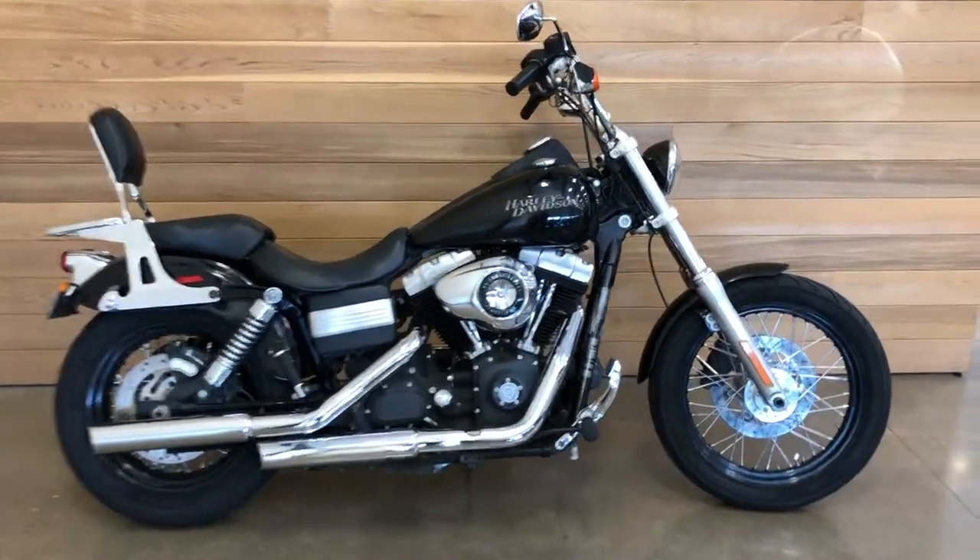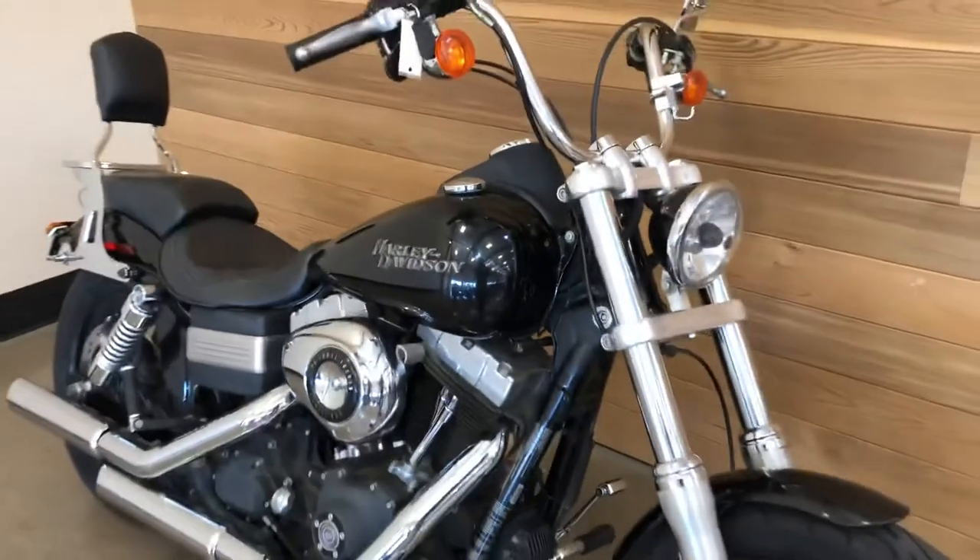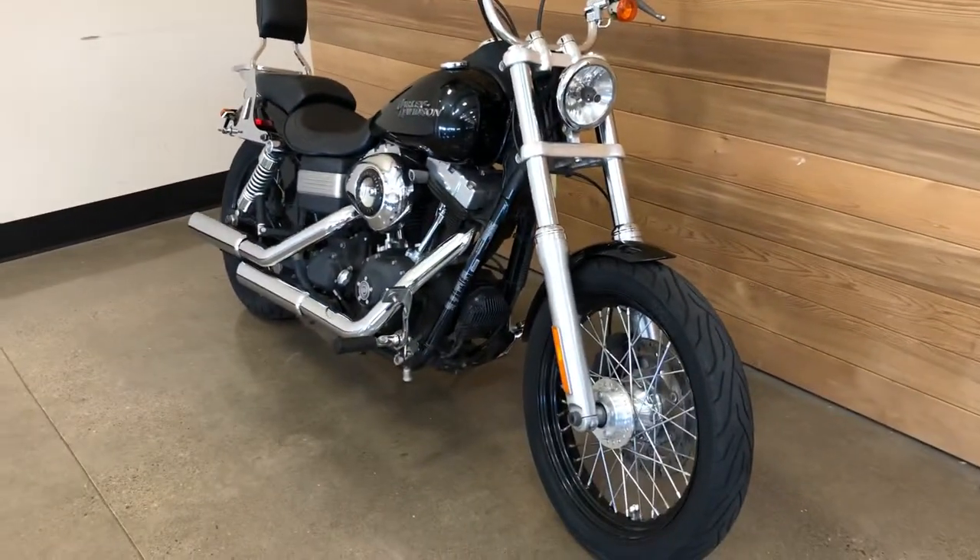It's a 2011 Dyna Street Bob in Vivid Black. Good-looking bike.